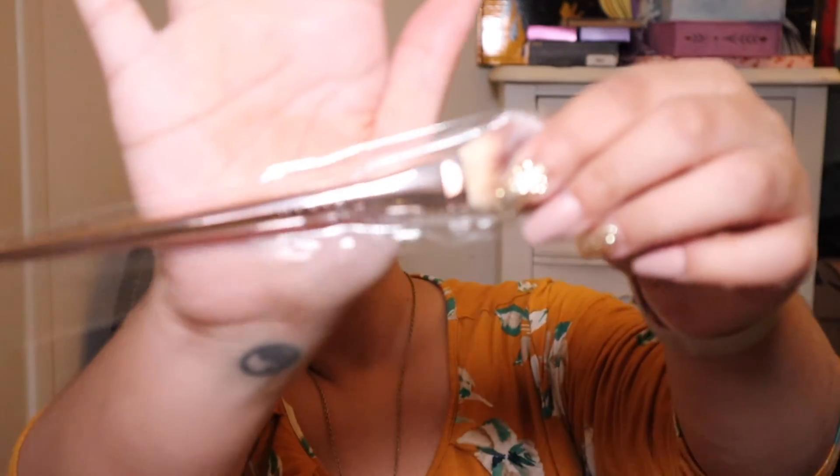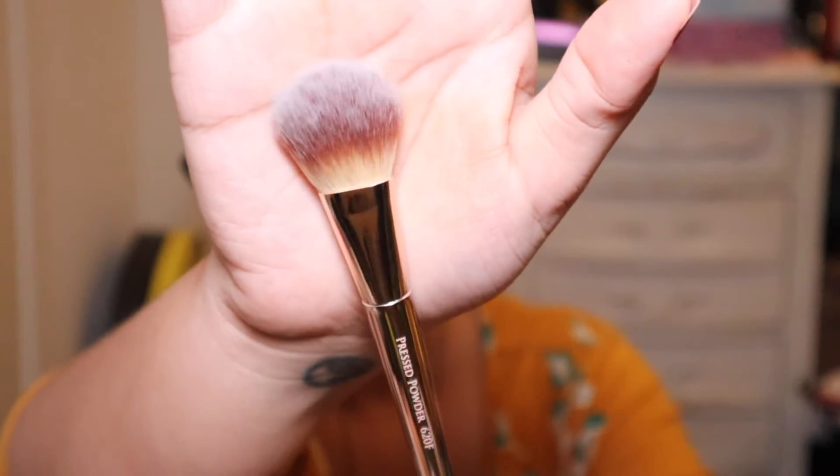The next item on my list is from Farah Brushes. This is their Pressed Powder 620F brush. It says: 'Meet your pressed and loose powder's new BFF. This pro-quality brush has a unique flat shape that's perfectly designed for pressing powder formulas into your skin without caking or streaking.' Another reason to love it — it's totally vegan and cruelty free. It is the full size and retails for $14.